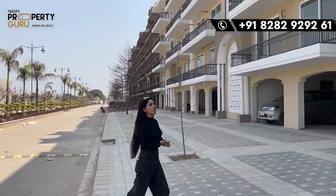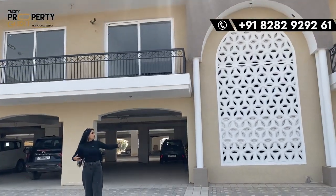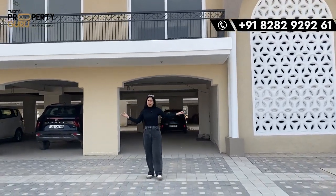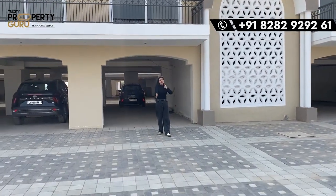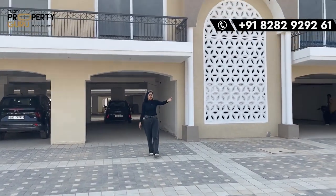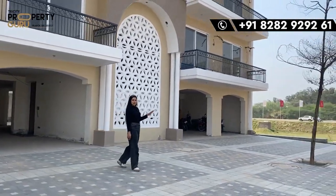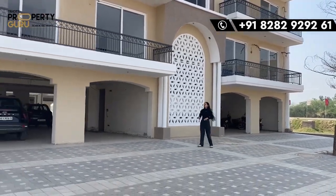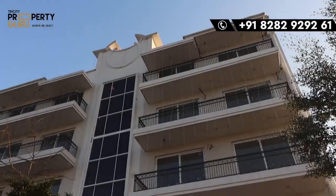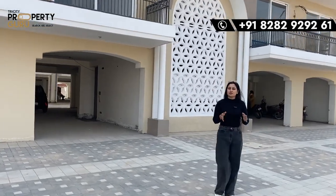This is the outer elevation of today's 3BHK apartment. It has a beautiful outer design with outer parking space and well-maintained greenery. The building comes with an S plus 4 concept. You can also get a lift to travel between floors, and a staircase is also provided.